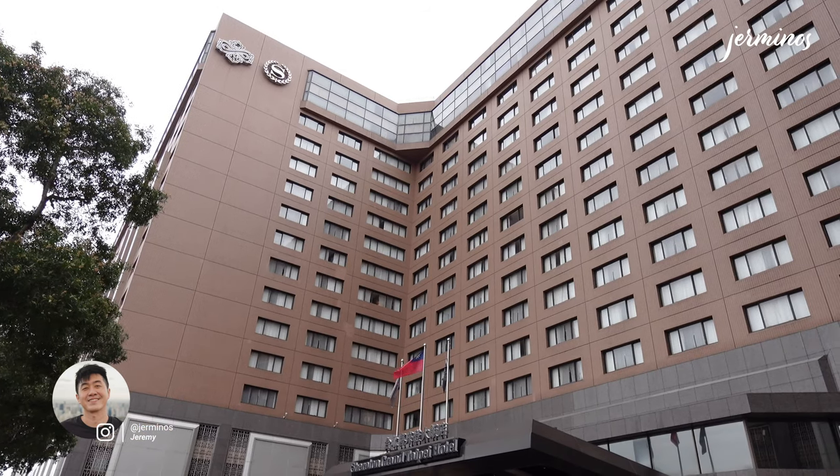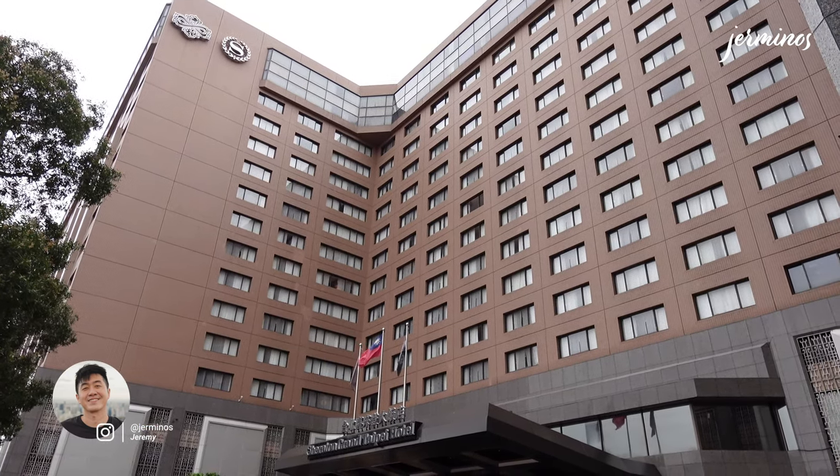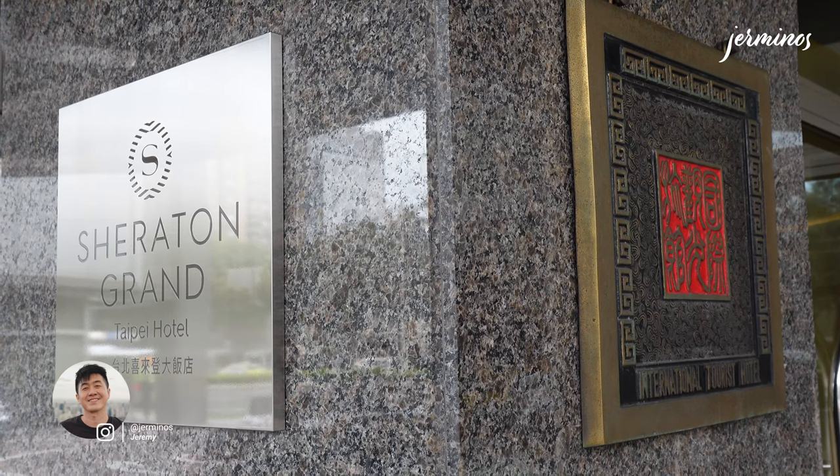Hello and welcome to my channel. In this hotel review video, I checked into Sheraton Grand Taipei Hotel. I booked a guest room initially and I have been upgraded to a diplomatic suite as a Titanium Elite member of the Marriott Bonvoy program.